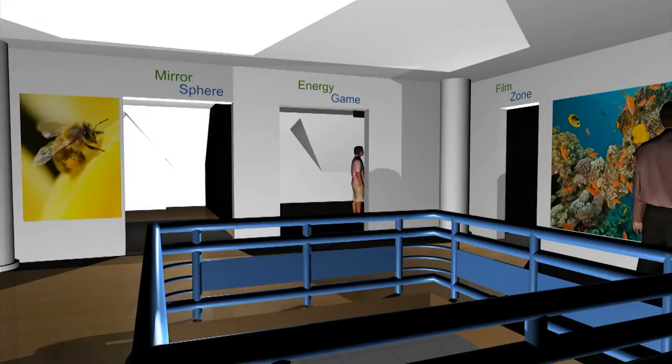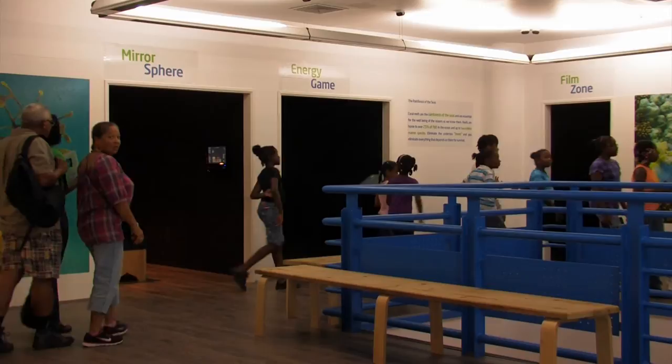Next is the second video mapping game. This exhibit is about energy. Players use the touchscreen display to select the type of energy they want to use to power the city, and then the mapping video plays out the consequences.